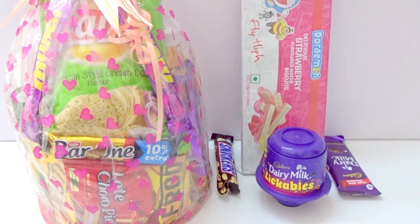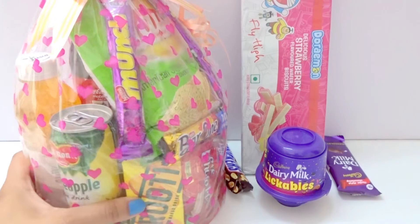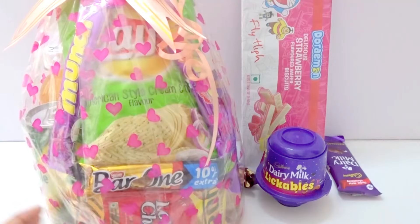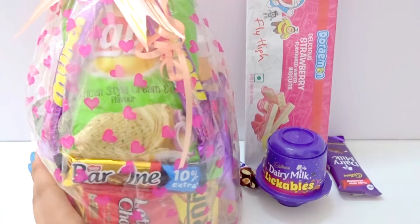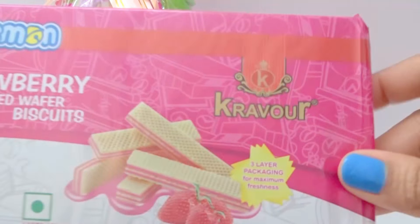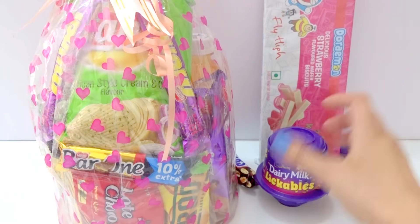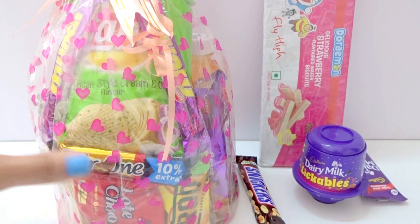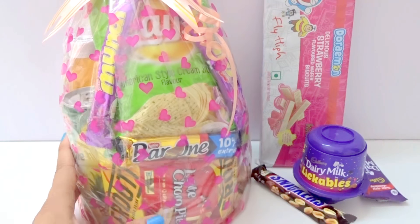Hey everyone, welcome to Incy Wincy's Surprise Toys. Today we have a big surprise — a nice big hamper, and in this we have so many surprises, a big surprise, a chocolate with surprises, and so many chocolates. Let's open this big hamper.